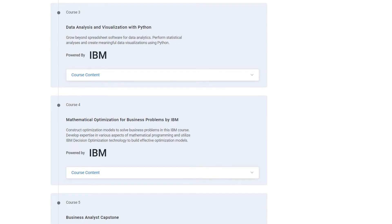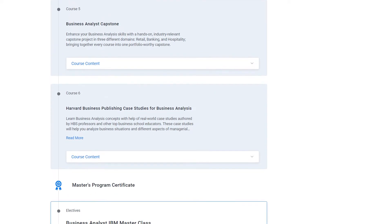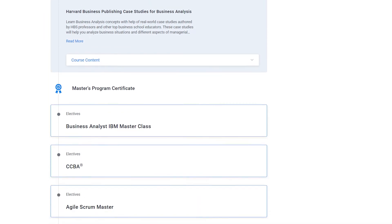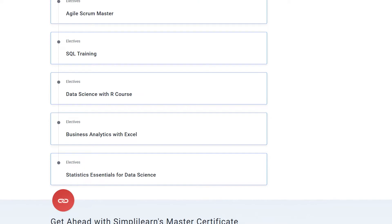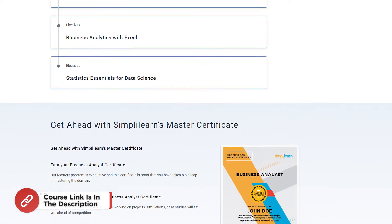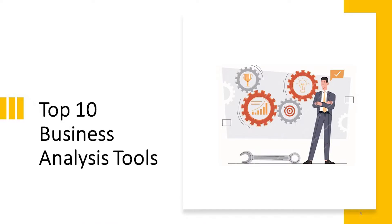As part of this program, IamJobs will offer exclusive benefits including a Pro membership for six months, resume building assistance, and a spotlight on IamJobs to highlight your profile to recruiters. Elevate your career and join our Business Analyst Masters Program today. Now let's have a look at the top 10 business analysis tools.